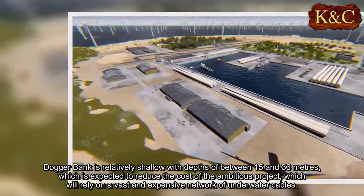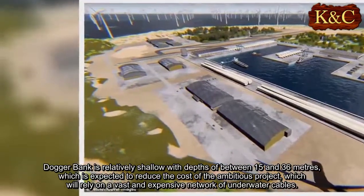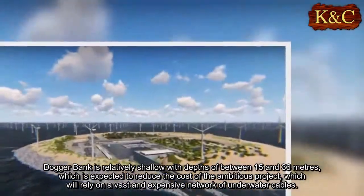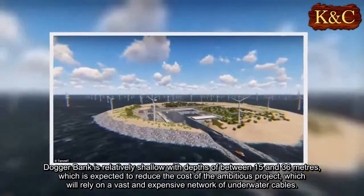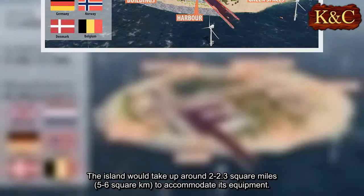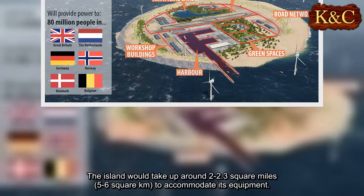Dogger Bank is relatively shallow, with depths of between 15 and 36 metres, which is expected to reduce the cost of the ambitious project, which will rely on a vast and expensive network of underwater cables. The island would take up around 2 to 2.3 square miles, or 5 to 6 square kilometres, to accommodate its equipment.